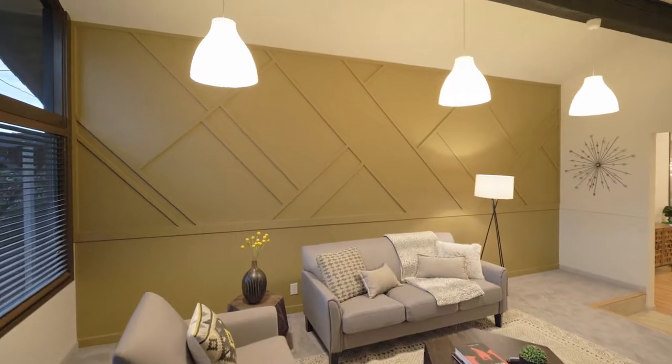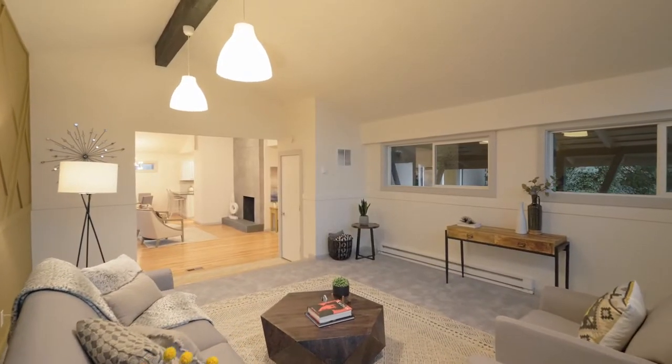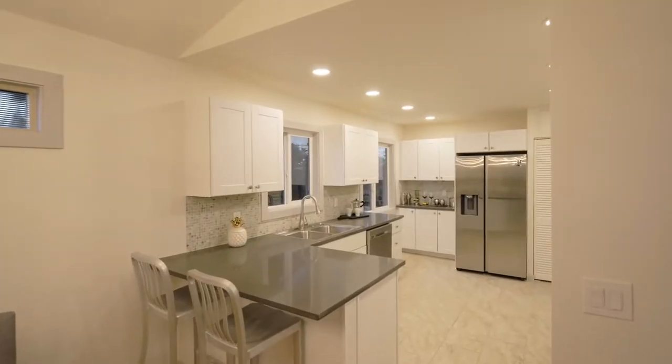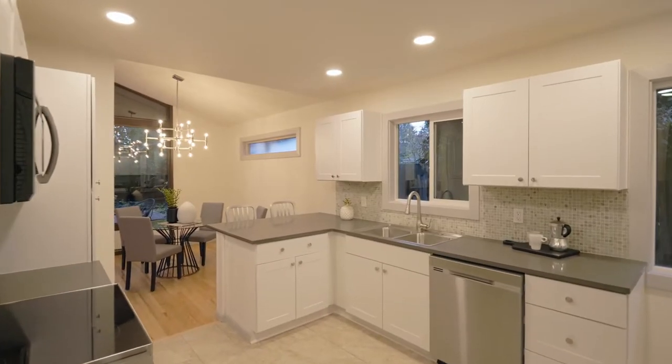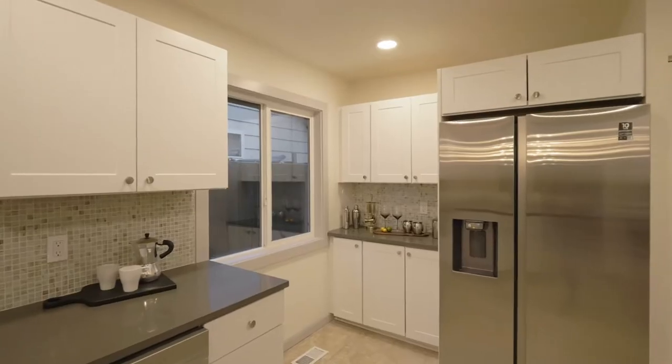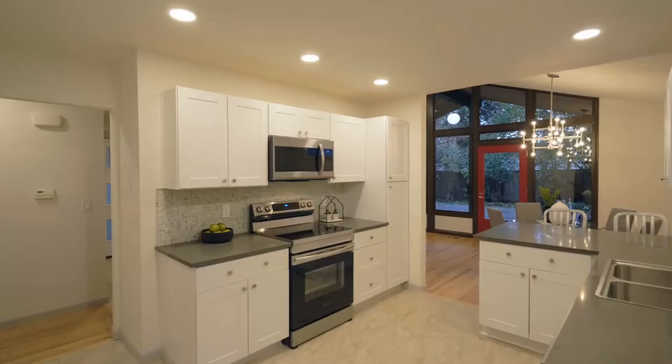A stylish accent wall, modern fixtures, and tons of natural light complete the living area. The gourmet kitchen features gorgeous quartz countertops, all-new stainless steel appliances, an artistic backsplash, and abundant storage space.